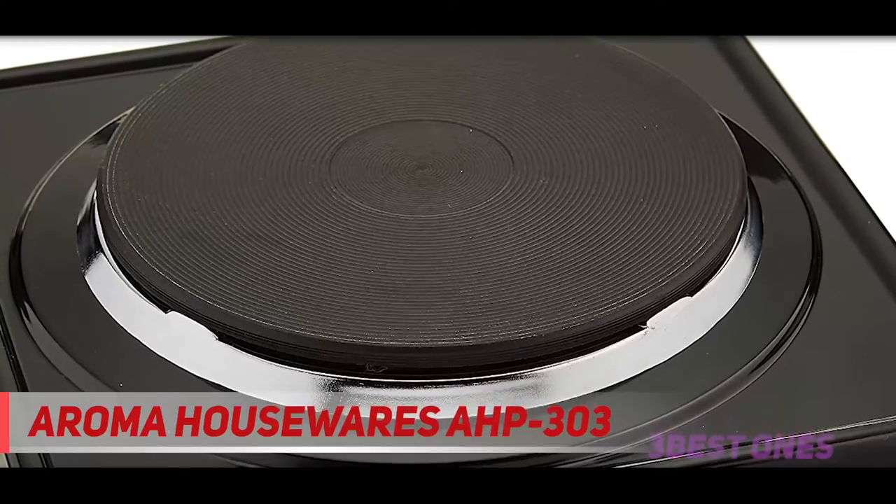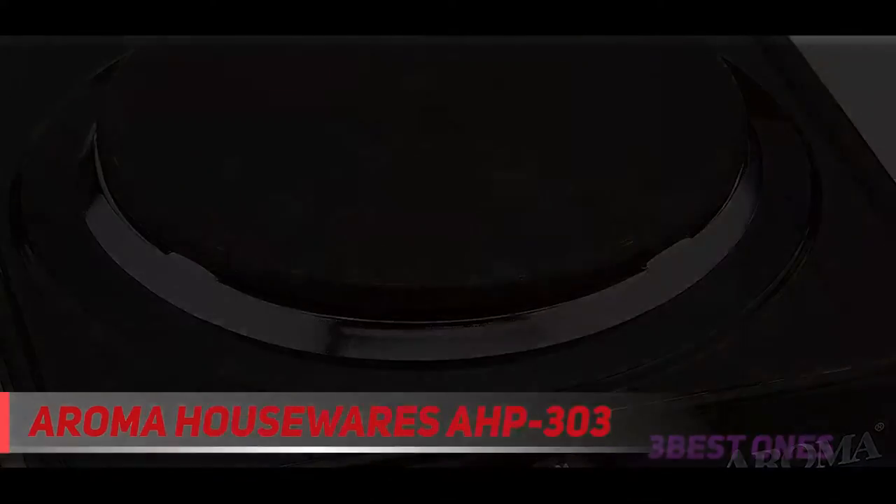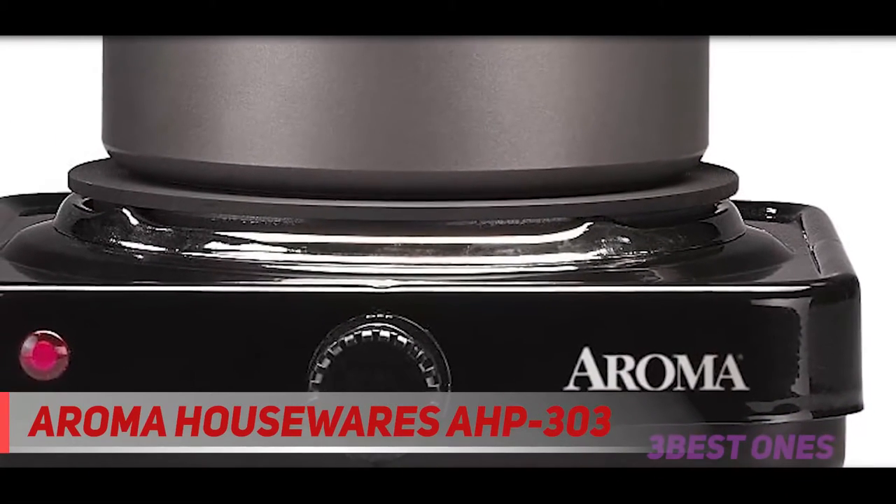At the front is where the control knob is located. By turning it, you go from off to on, and have 4 heat levels to choose from: warm, low, medium, and hot.